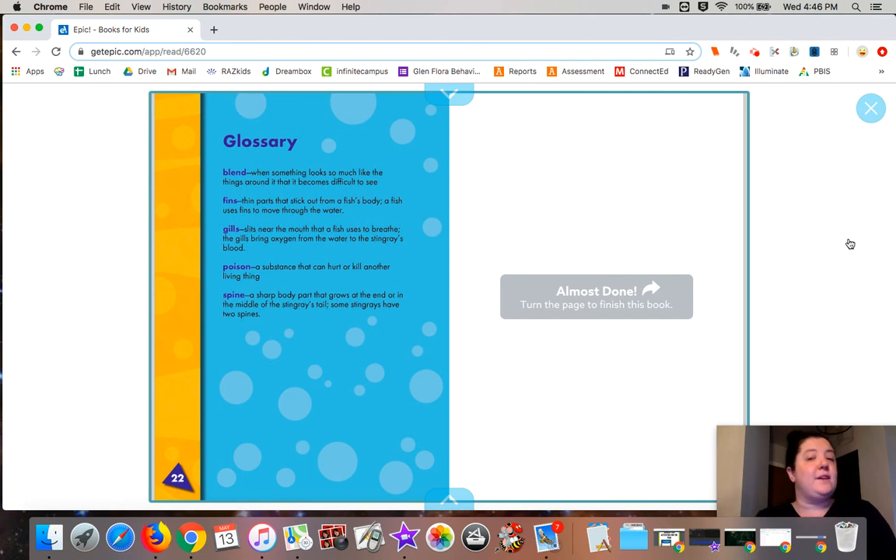Thanks for reading with me about stingrays today, and I really look forward to reading your two or more sentences. See you later. Bye bye!